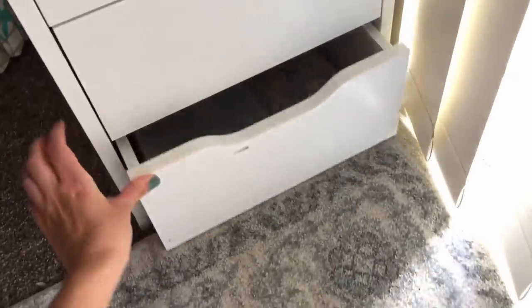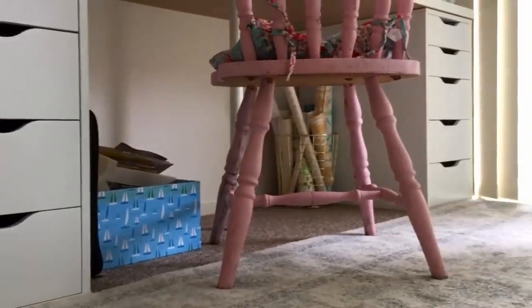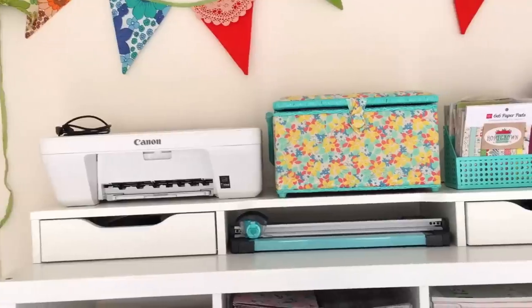Under my desk, I have a wire basket that has a variety of vintage wallpapers. I also have a large box here where I throw in all of my recycling.